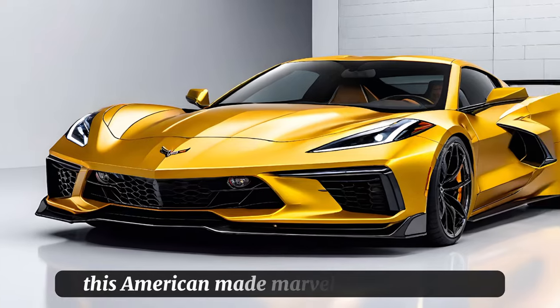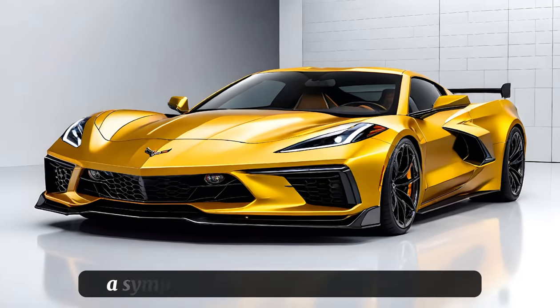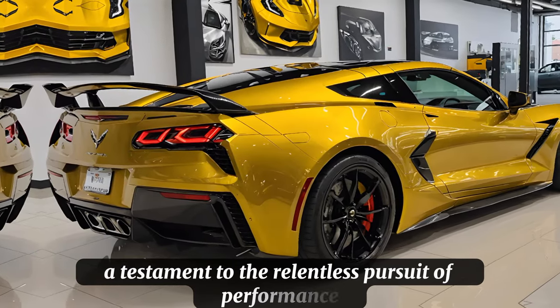This American-made marvel is not just a car — it's a statement on wheels, a symphony of engineering excellence, and a testament to the relentless pursuit of performance.